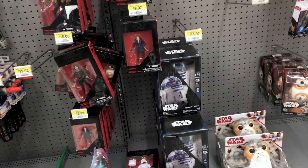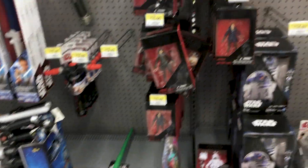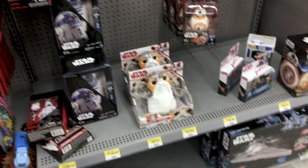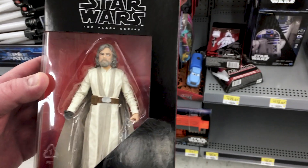Things are pretty picked over on Force Friday — there's not much here. Looks like we're a little bit too late at Walmart. But I did get what we're looking for.